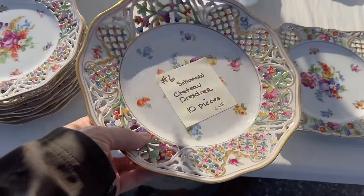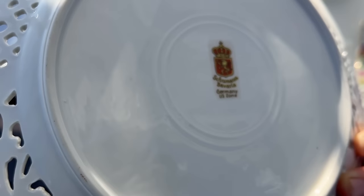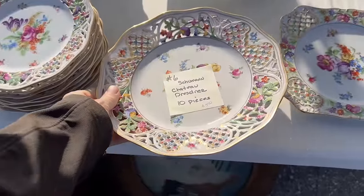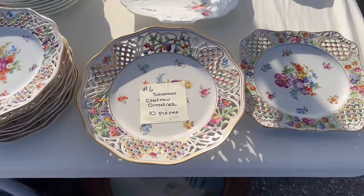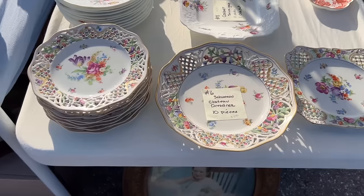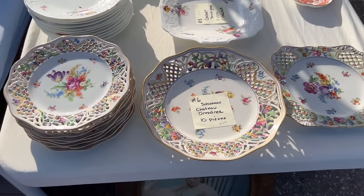It's Schumann — the Chateau Dresden pattern, as it says there, and you can see the mark on the back. This is U.S. Zone Germany, so that's 1946 to 49. But you see similar pieces made throughout the 1960s and 70s with this pierce work and a lot of hand-painted detail. It's very nice.